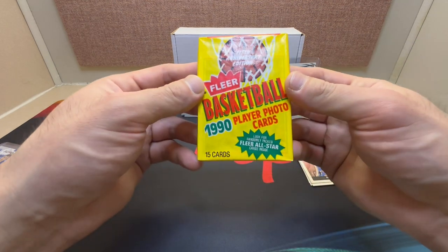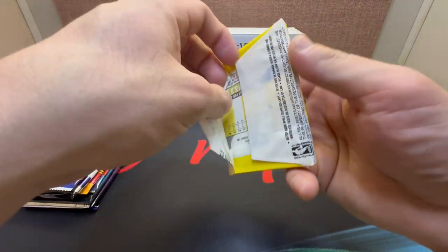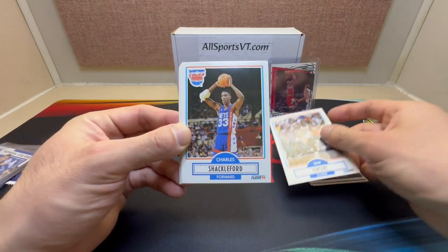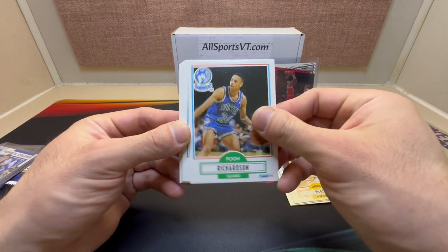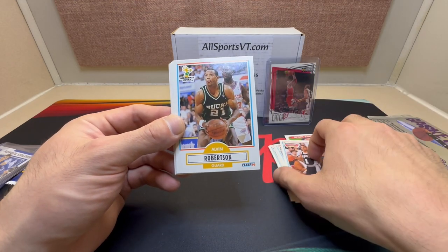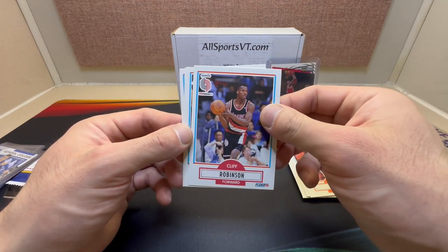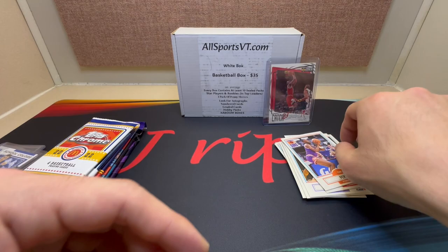Let's rip this 1990 filler pack — basketball player photo card, 15 cards per pack. Okay here we go: Sam Vincent, Charles Shackleford, Kelly Tripucka, Derrick McKee, Pooh Richardson, Todd Lichti, Rod Strickland — I'll take that for my Spurs — and Alvin Robertson, Sam Perkins, William Tisdale, Billy Thompson, Mark Price — nice — Cliff Robinson, Michael Thompson, nice Bulls, we got Stacy King and Tim Perry.